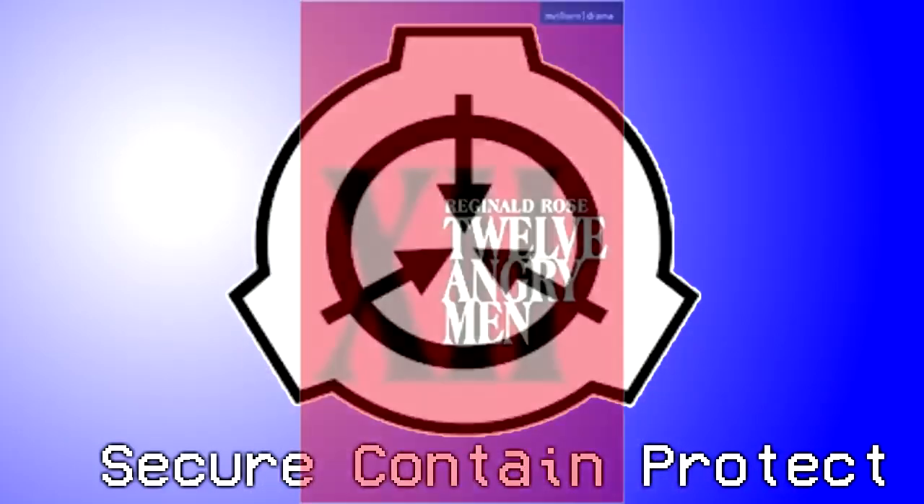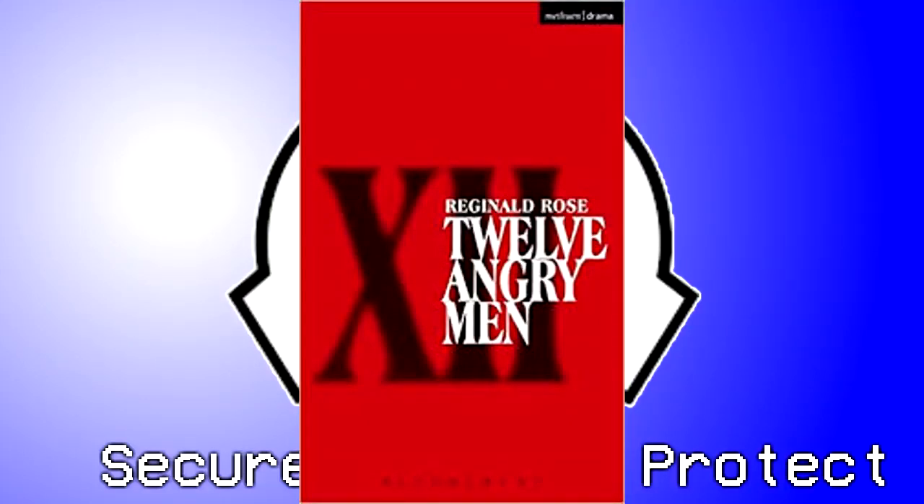Test Material: Telephone Directory 2003. Results: No change. Test Material: 12 Angry Men by Reginald Rose. Results: The list of characters specifies that the courthouse guard is named Fred. He is described as disappointed that he will be excluded from the jurors' deliberations.